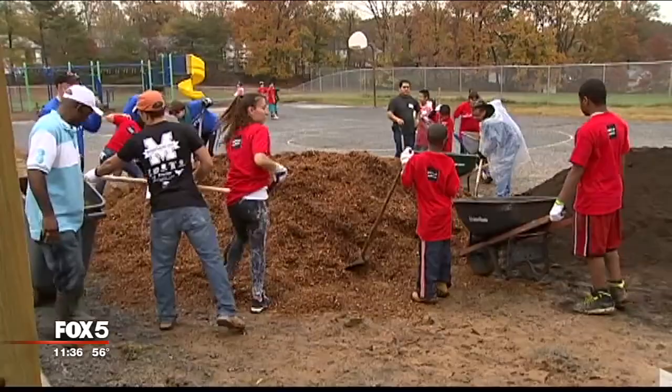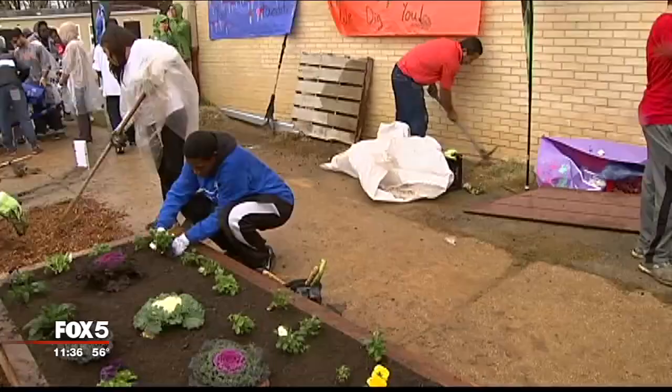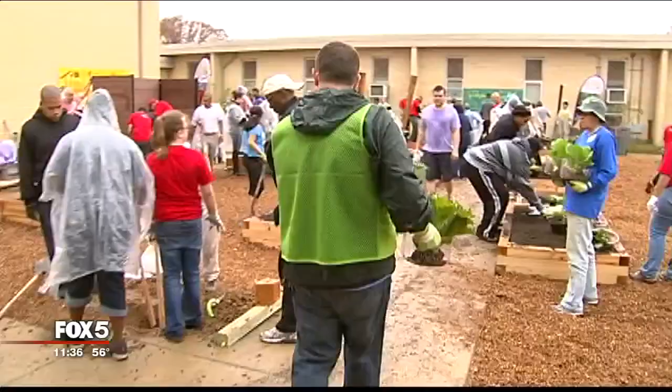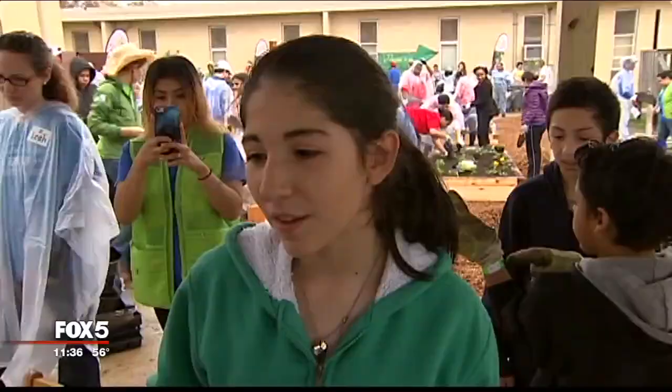The community is paying attention as well. Kaiser Permanente, the Walmart Foundation, and the Prince George's City Council all pitched in to make this happen, as well as 100 volunteers. That too makes a difference.